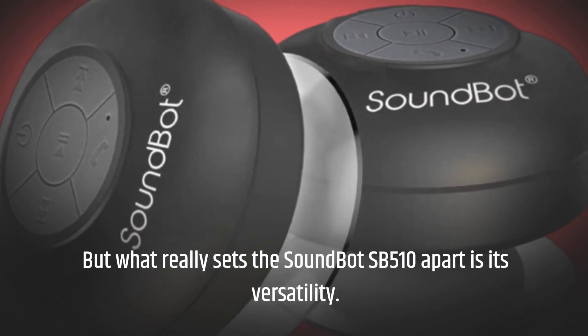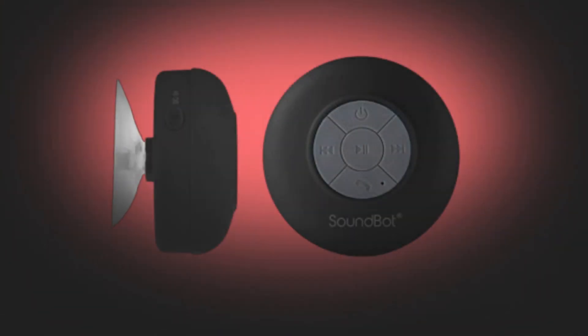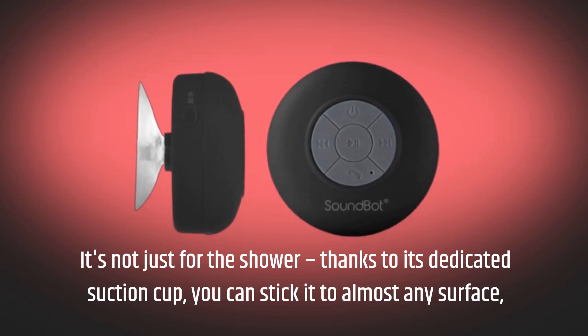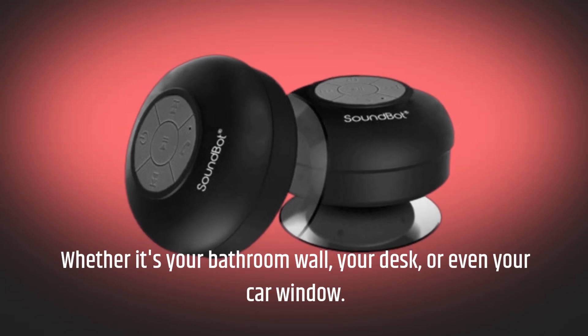But what really sets the SoundBot SB510 apart is its versatility. It's not just for the shower — thanks to its dedicated suction cup, you can stick it to almost any surface, whether it's your bathroom wall, your desk, or even your car window.